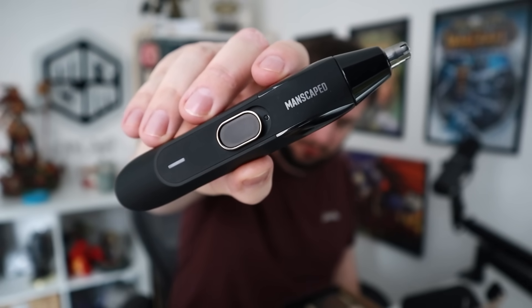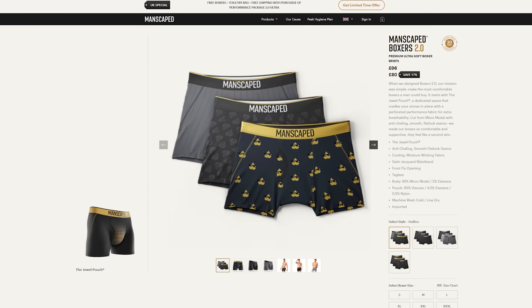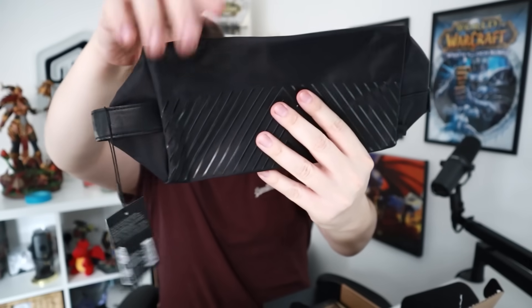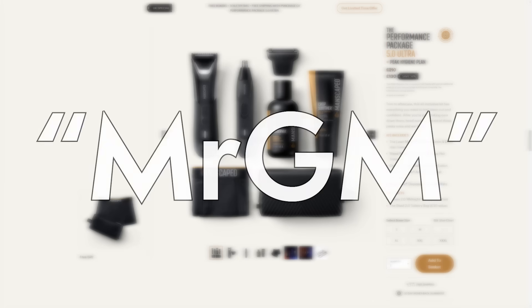The Performance Package also comes with an ear and nose trimmer called the Weed Whacker 2.0, and two things to elevate your skincare routine: the Crop Soother and the Crop Preserver. When you purchase a Performance Package you'll receive two free gifts — Boxers 2.0, designed for ultimate comfort with a dual pouch, and the Shed 2.0, an amazing bag to keep all your grooming gear organized. Join the 9 million men worldwide who trust Manscaped. Head to Manscaped.com and use promo code MRGM for 20% off, free international shipping, and those two gifts.